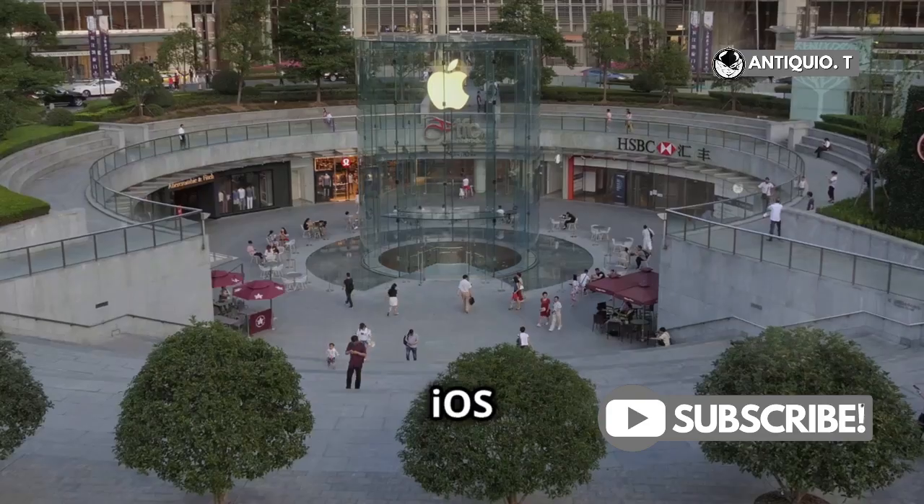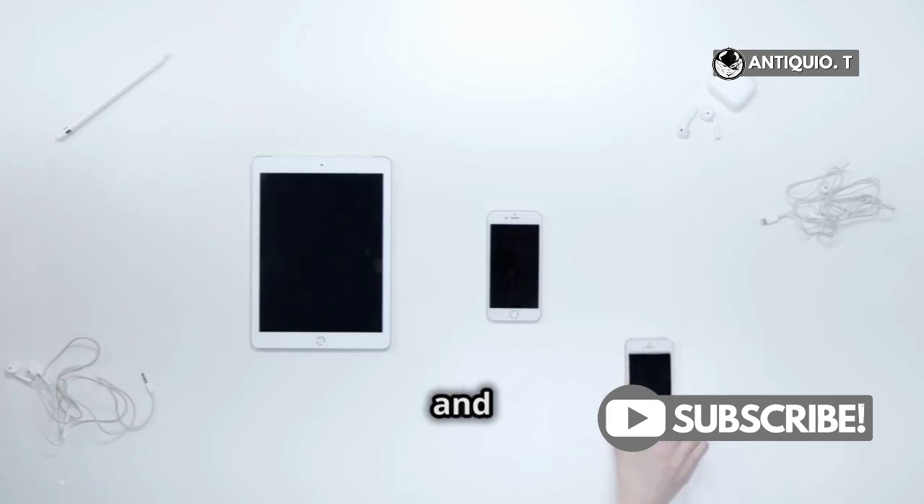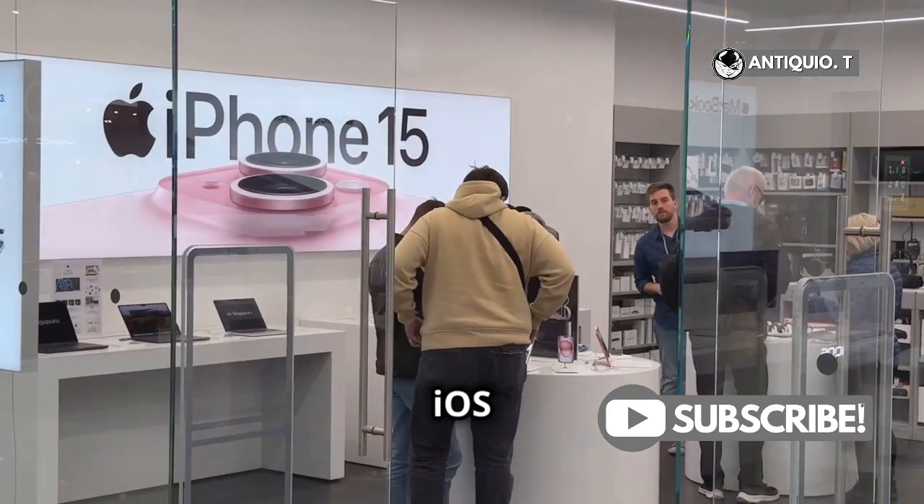First things first, iOS is exclusive to Apple's hardware. It's designed specifically for iPhones, iPads, and iPods. So technically, a fake iPhone running genuine iOS is a no-go.